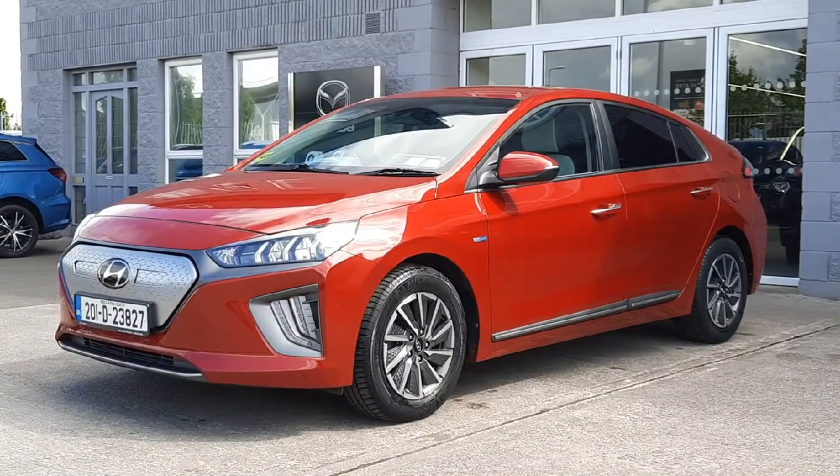Hi guys and welcome to Brian Reynolds Car Sales, the home of your EVs in the Northeast. Today I want to show you this fresh in stock 2017 Hyundai Ioniq. This is the fully electric model — it's the premium top spec.